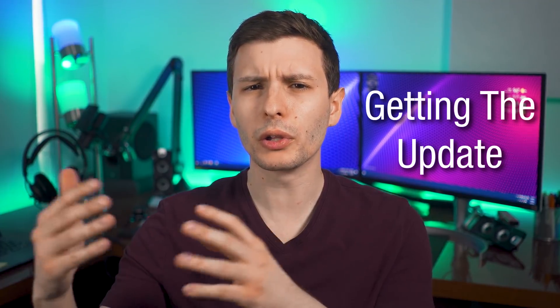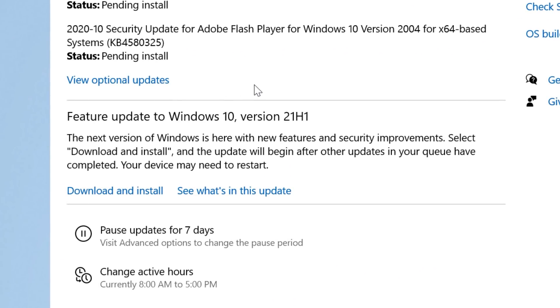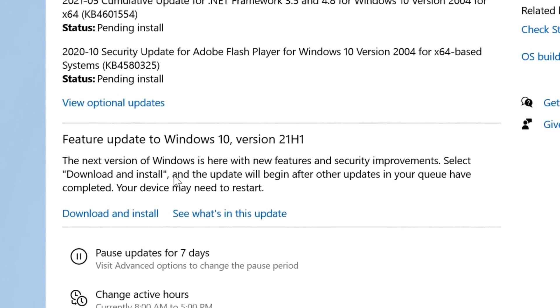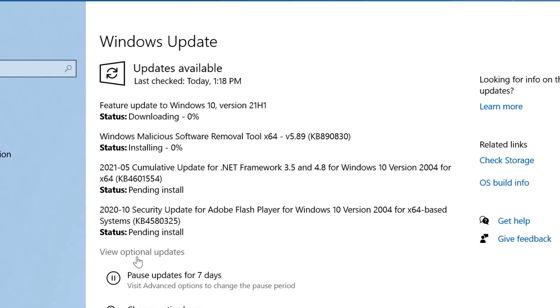This update is being slowly rolled out randomly to users over the next couple of weeks, so you might not necessarily see it in Windows Update appearing right now. But you can get it manually. If it does show up, you'll see a section where it mentions it as an optional feature update, and you'll also see the option to download and install. This is fully optional, so you don't have to worry about delaying any updates — you can still keep everything else up to date and just not click download and install if you don't want to.